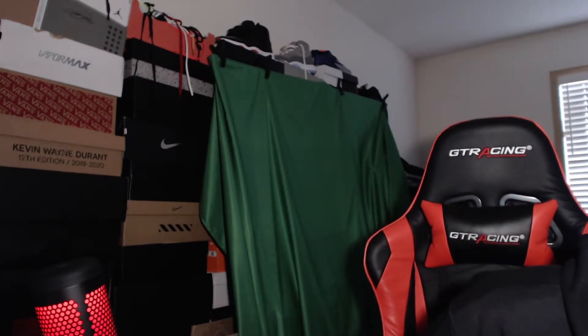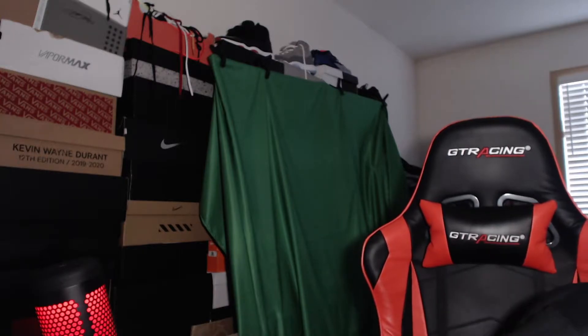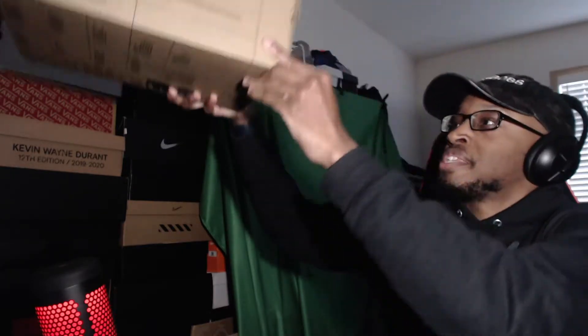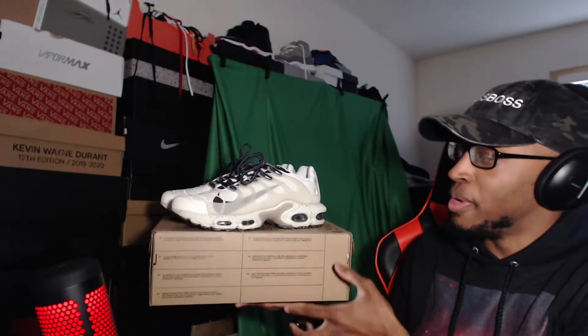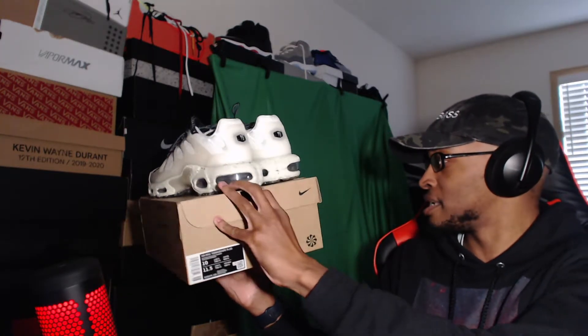What's up guys, welcome to the sneaker review video. Today I'll be reviewing one of those eco-friendly type shoes. These are the Air Max Terrascape Plus. Here's how they look — I tried reviewing these with a green screen but it was too bright and messed up the lighting. Anyways, they come in one of these eco-friendly boxes.